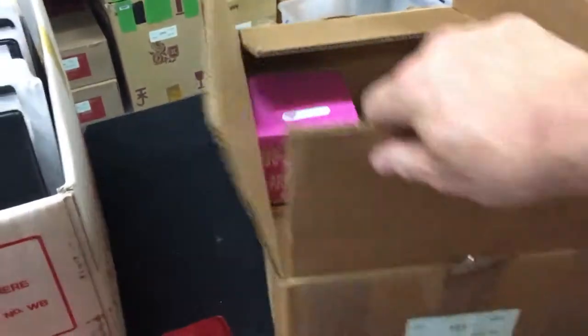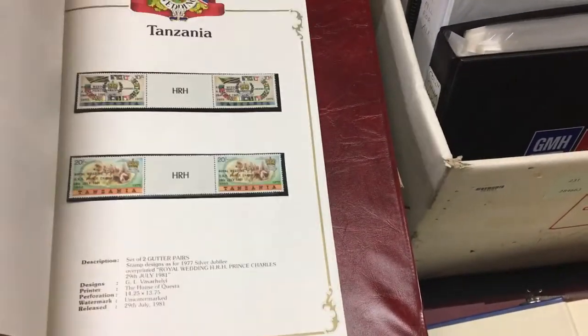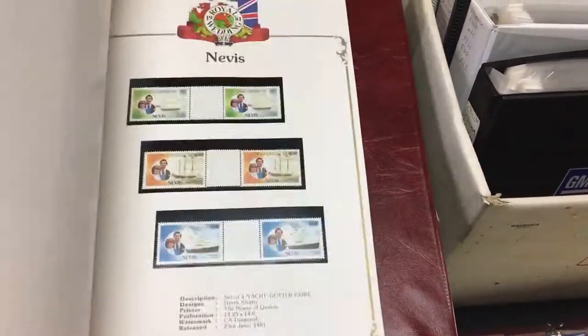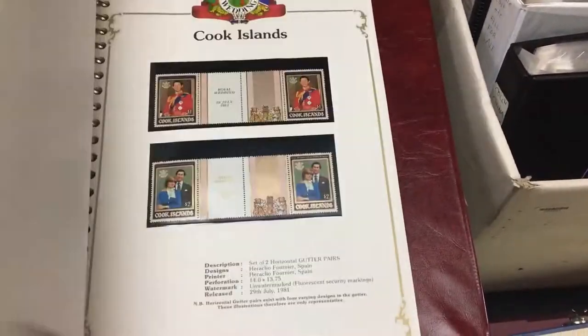Abacus Auction Sale 231, video file for Lot 731. This is basically GB and Royal stuff. Stanley Gibbons album — of course there's not enough to sell everybody one set of each, you've got to buy gutter pairs. Thanks very much, Stanley Gibbons.